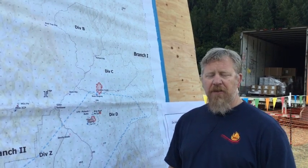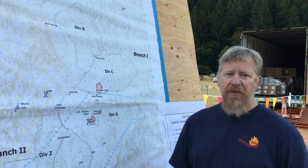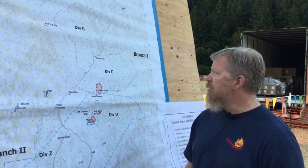Good morning. My name is Dave Robertson, operations trainee with Team 8. Today is Saturday, August 7th, and this is the briefing for the Devil's Knob incident.